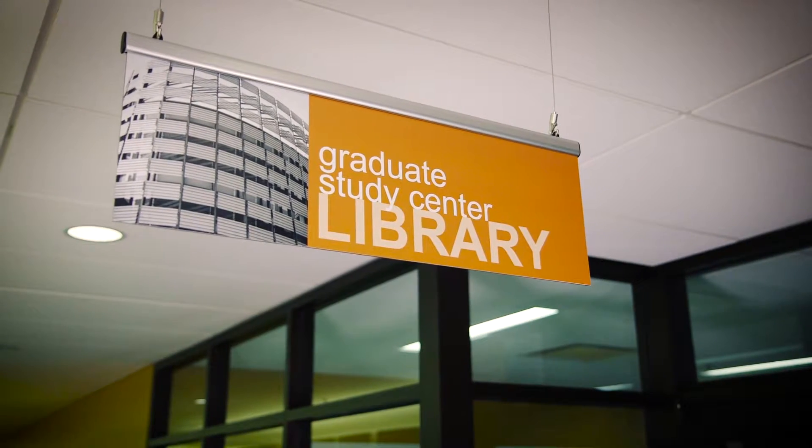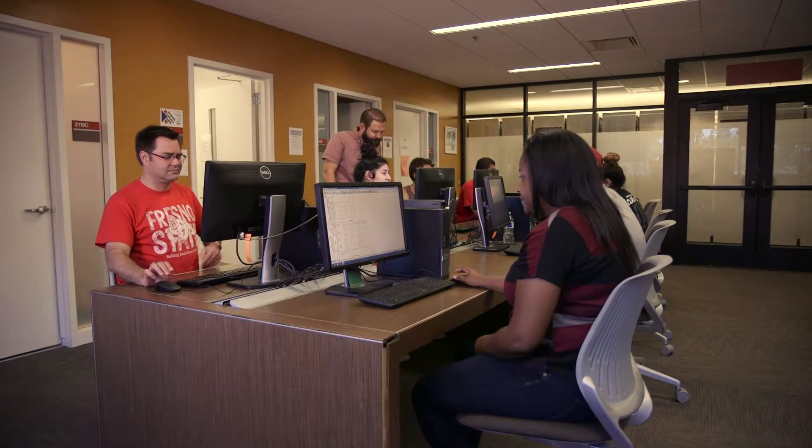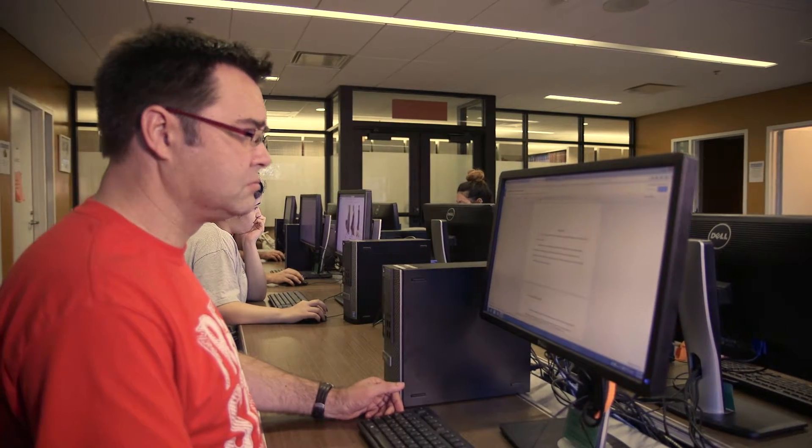Located in the Graduate Study Center on the second floor of the Henry Madden Library, the Graduate Statistics Studio has a variety of services for students to access, allowing you to use the Statistics Studio in the way that best meets your needs.